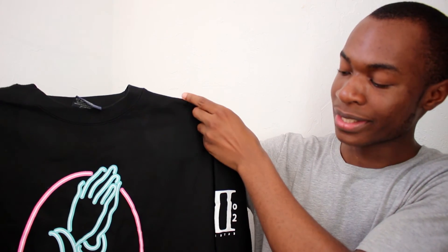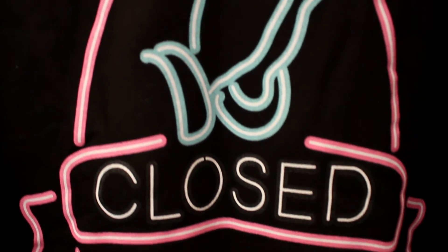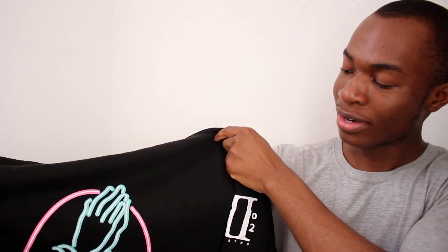Starting off with the first item, we have the Clothes for Prayer crew neck. Now this is from the main Entree line, so we have a lot of graphic prints and a lot of vivid colors. On the front we have the praying hands with 'Clothes for Prayer' in this neon type of print. On the sleeves we have their iconic teddy bear, and on the other side we have Roman numeral two with Entree printed underneath. A basic crew neck — I like the use of the neon colors.